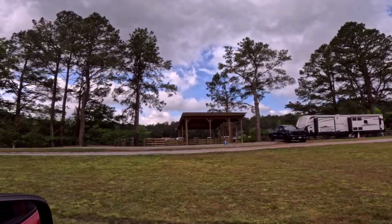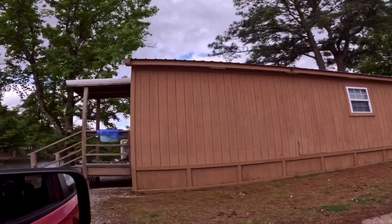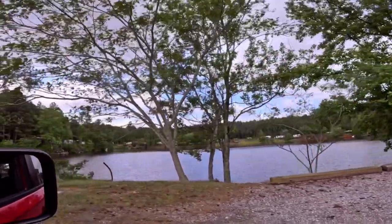They do have space to store your camper. They also have cabins, and from what I could tell, there were some permanent spots there as well.